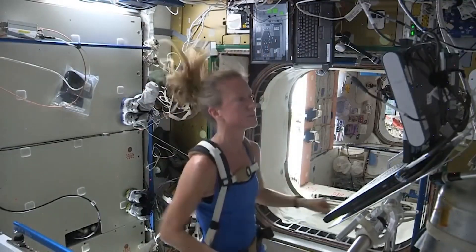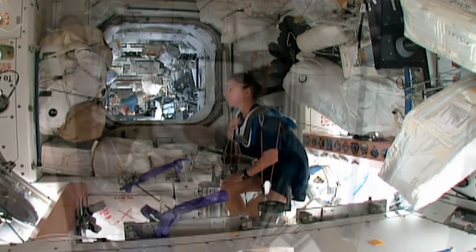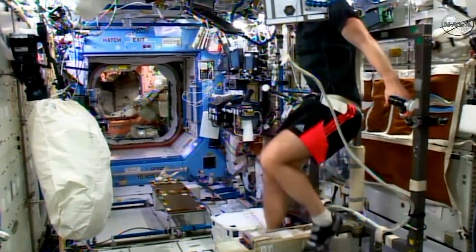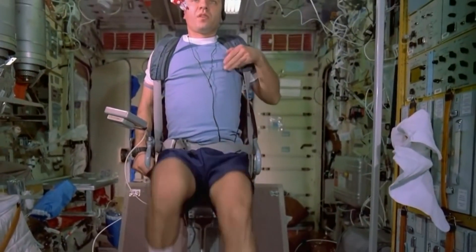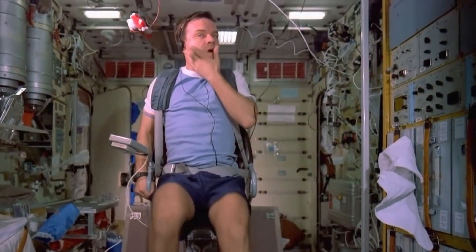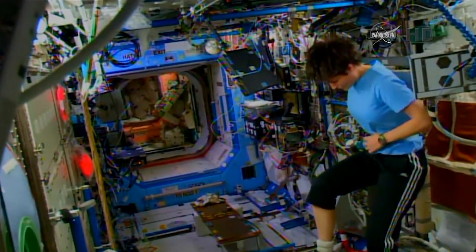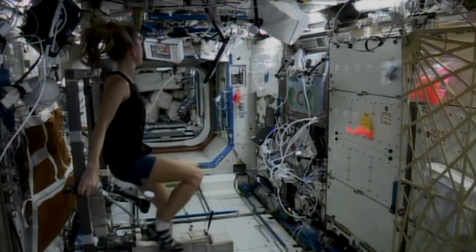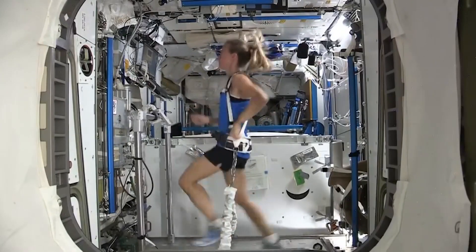Astronauts also lose about 1.5% of their bone tissue due to disruption of restorative processes per month in orbit. The lower vertebrae, pelvis, and femurs are damaged more, and bones become more fragile. There are cycling machines and treadmills on the ISS to combat this atrophy — no word if it's a Peloton or not — but the astronauts are attached to them with reinforced cables.